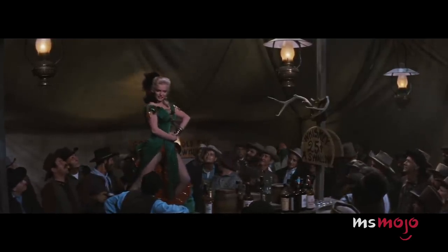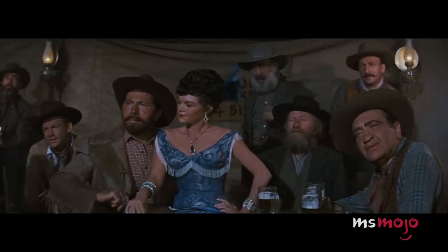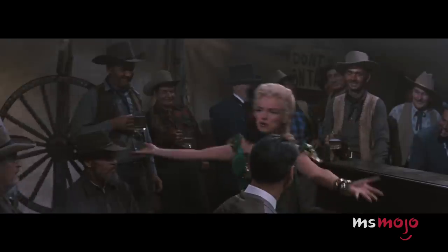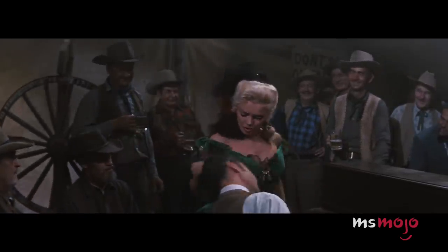It seems like one fan was particularly taken by this look, as they reportedly successfully bid more than half a million dollars when it went up for auction in 2011.